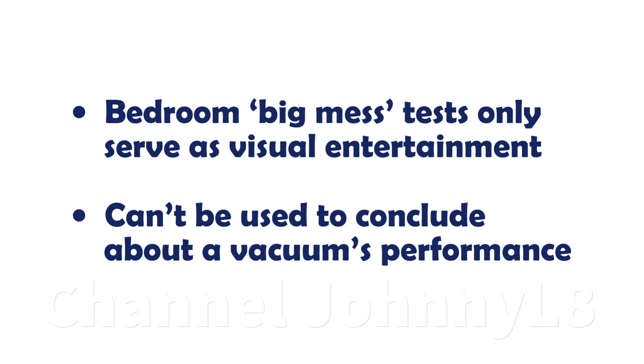In summary, big mess tests should never be seen or reported as anything other than pure visual entertainment. When they are, it's clear there's a genuine misunderstanding of how vacuum cleaners work. This is very misleading for people, and also risks doing a disservice to manufacturers and potential customers. I'd recommend big mess tests be seen and promoted as nothing more than a bit of fun and entertainment.